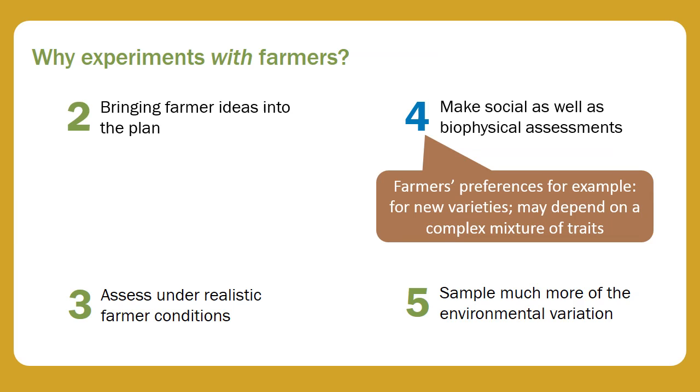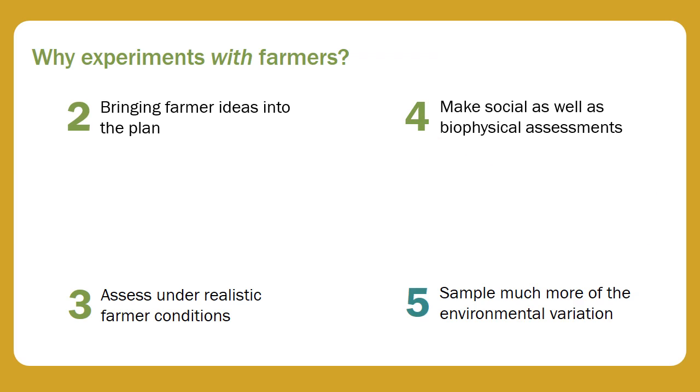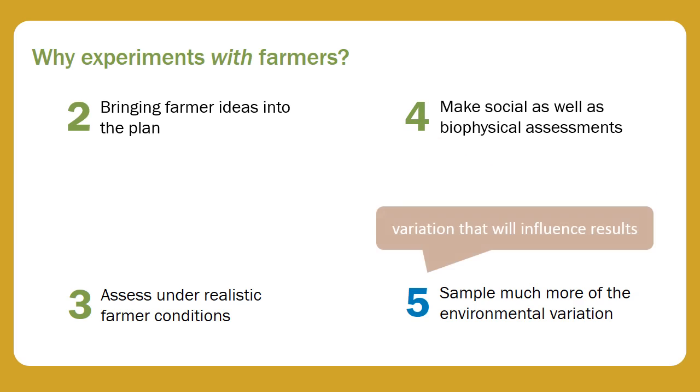Finally, working directly with farmers means that you can sample much more of the environmental variation that will influence results than would be possible if you worked on your own.